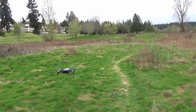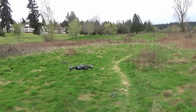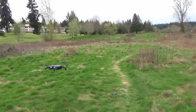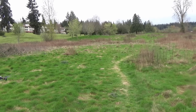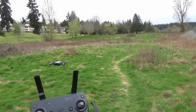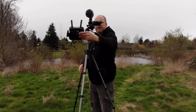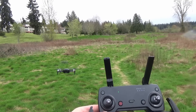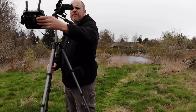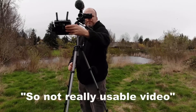You'll notice the drone bounces around quite a bit. As I rotate the drone, you'll notice that the wind affects it differently depending on which surface of the drone it's hitting. A huge gust of wind pushes the drone out of the frame and it struggles to correct. I'm not pushing on the controls at all. So not really usable video, but it's still surviving.